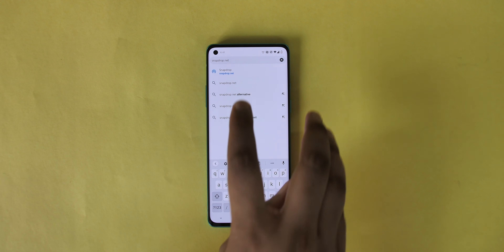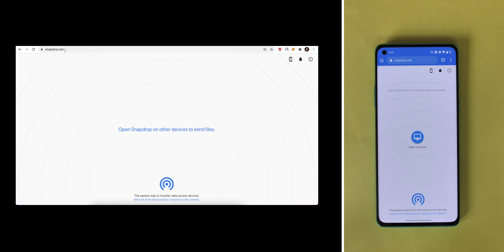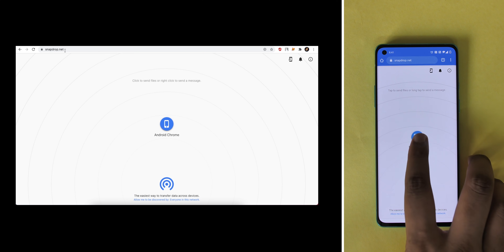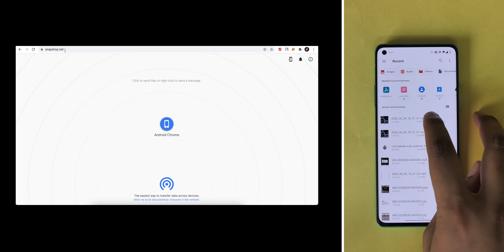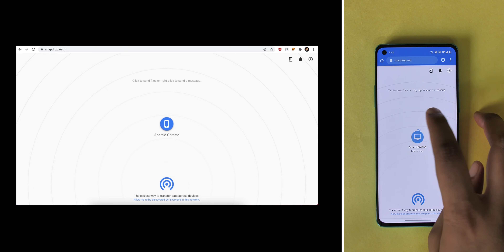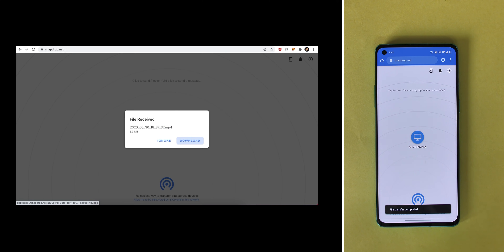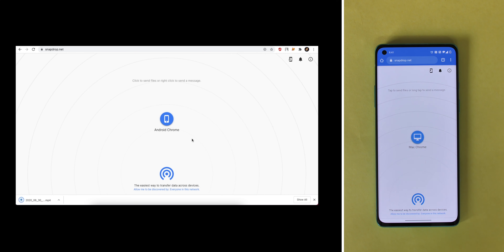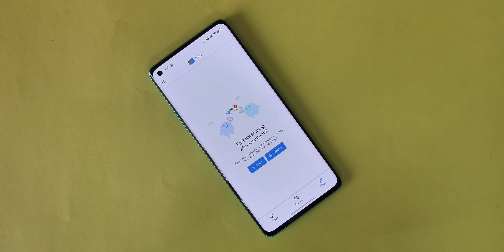SnapDrop isn't an app — it's a web-based service, so it works on basically any platform. If I wanted to send files to my Mac from my phone, I can just open up SnapDrop.net on both devices in any browser, and as you can see the other device shows up. I just tap on the device and send any file I want. SnapDrop is open source and just clean all around. I use SnapDrop for phone-to-PC file transfer, but you can also use Files by Google if you want to send files between Android devices.